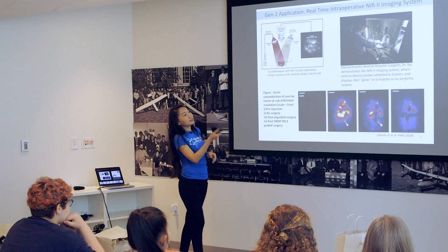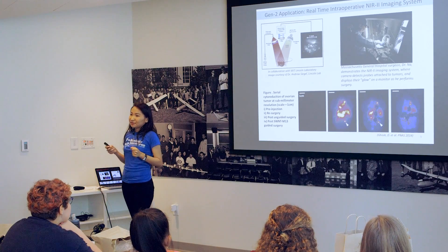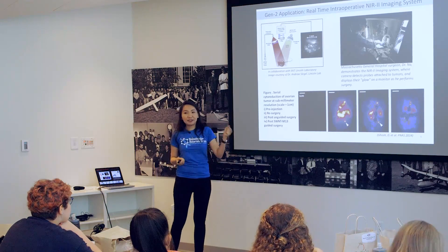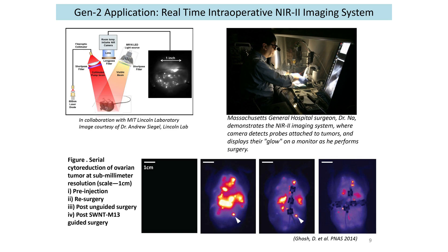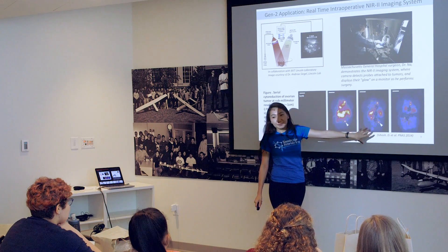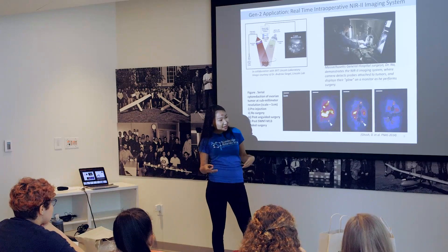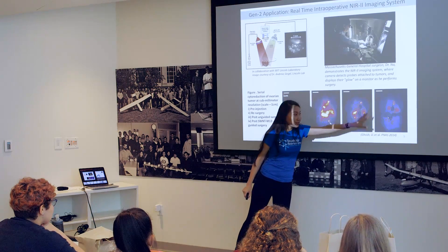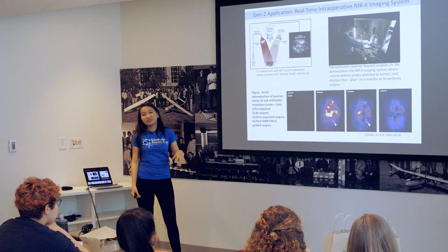Here's an example of what we're doing in real time. During surgery, if the surgeon can directly refer to the images that he's getting, he can implement our technology in a very real way. Here we see Dr. Na from MGH doing surgery on mice. On the screen he can see brightly lit up where the tumors are and where he should take them. Here's a serial image of what's happening — the probes lighting up where the tumors are. When the surgeon goes in by eye from experience alone, you see that there's quite a bit of mass left. But if we have the imager, we get a much cleaner image at the end of surgery, and there's a lot less chance that the tumor is going to recur.